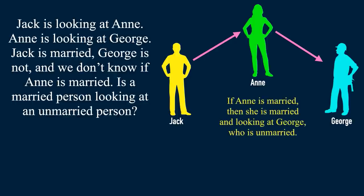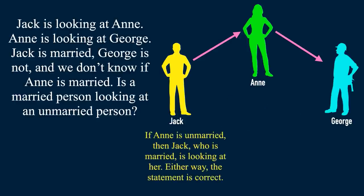How? If Anne is married, then she is married and looking at George, who is unmarried. If Anne is unmarried, then Jack, who is married, is looking at Anne. Either way, the statement is correct.